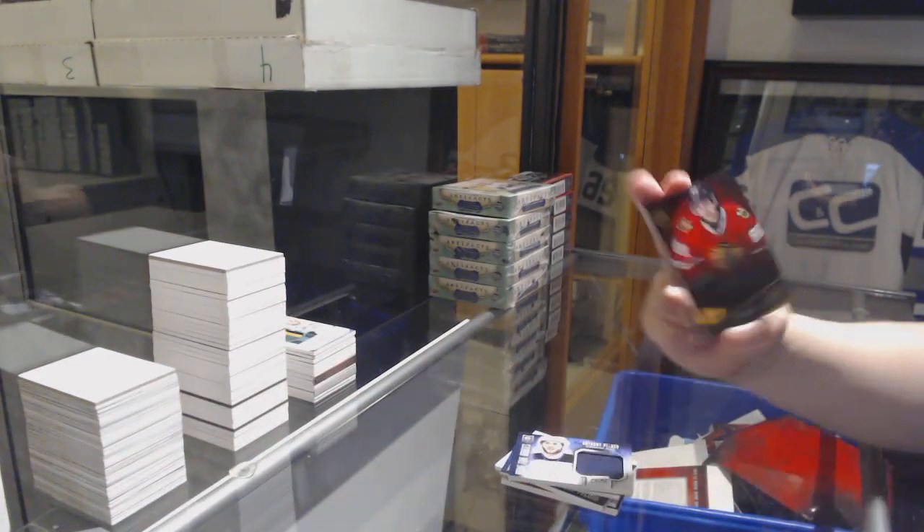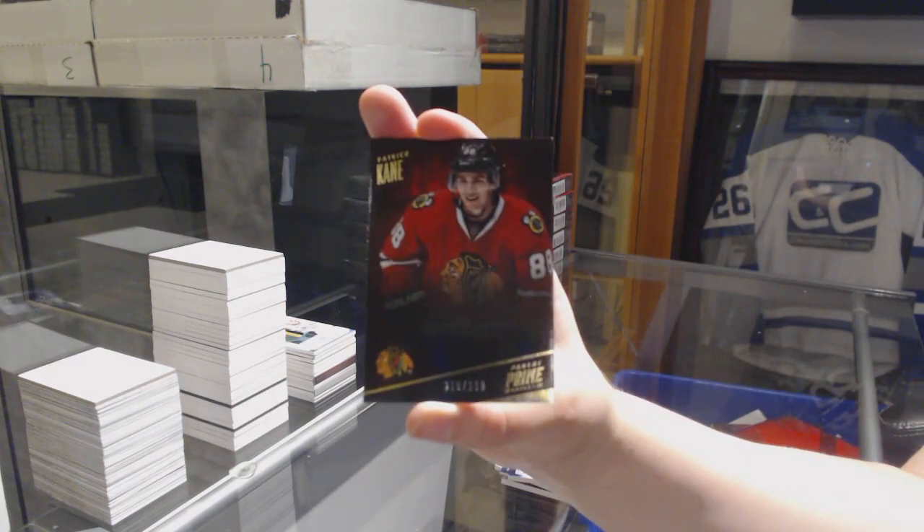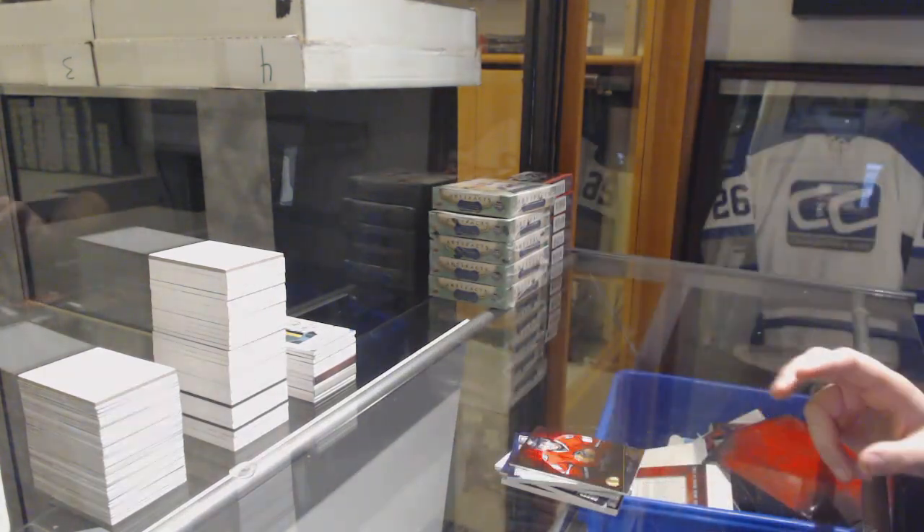And we've got number to 299, Patrick Kane base for the Blackhawks. There we go, folks. Thank you.